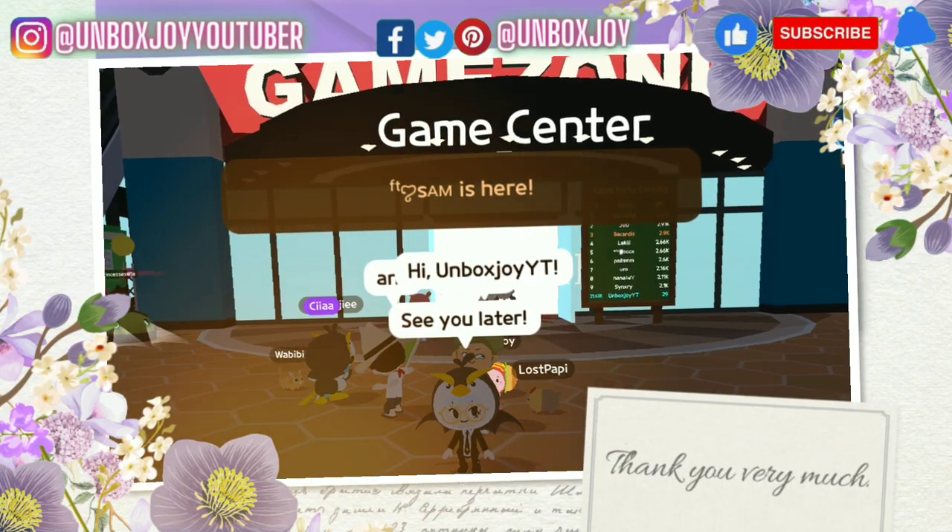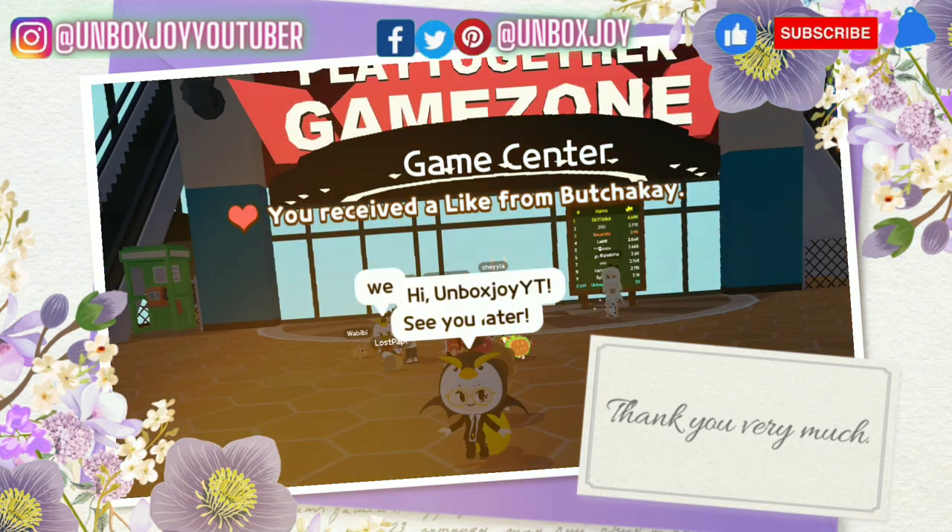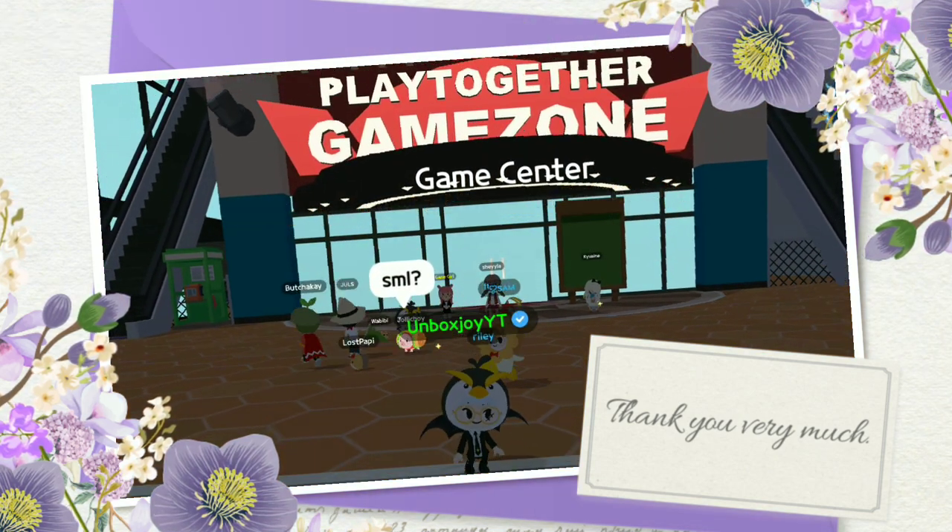There are 30 coupon codes in total, so stay tuned with my channel. Thanks for watching. Keep in touch, stay safe. Love you guys. Stay safe from corona. Bye-bye.